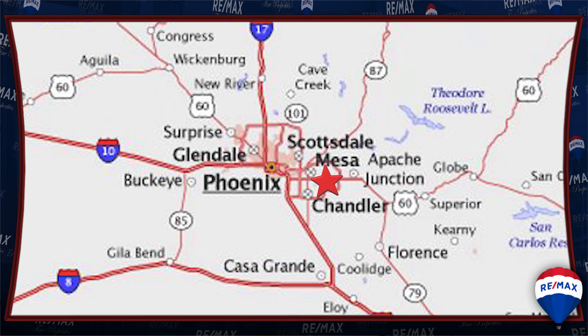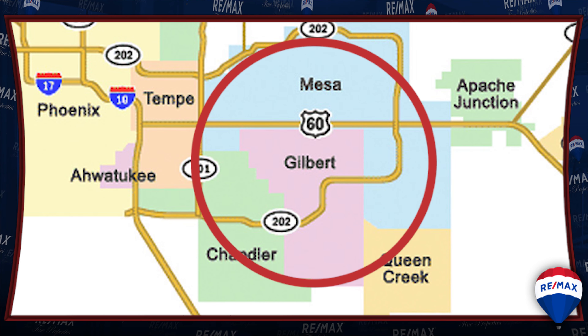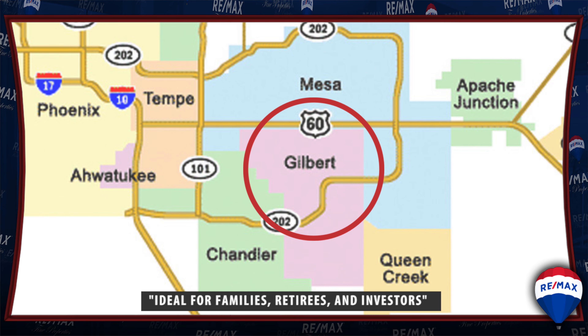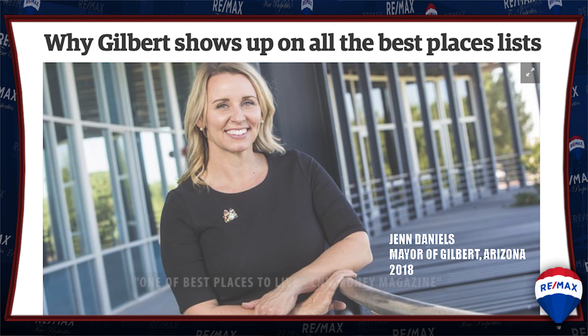Located in the heart of the East Valley, it's easy to see why Gilbert, Arizona is a top residential destination for families, retirees, and even investors. The city was ranked in 2008 as one of the best places to live in America by CNN's Money magazine.